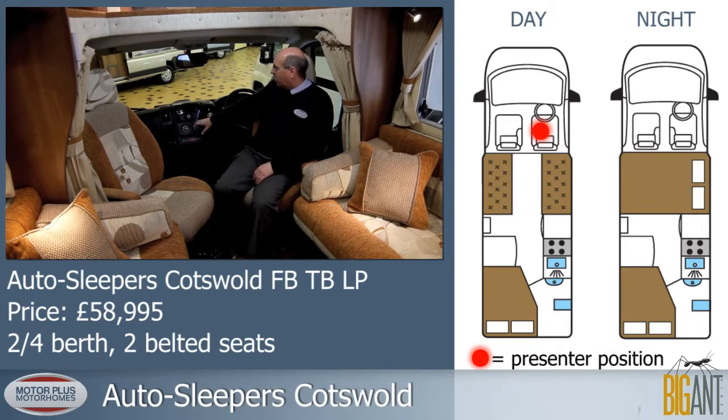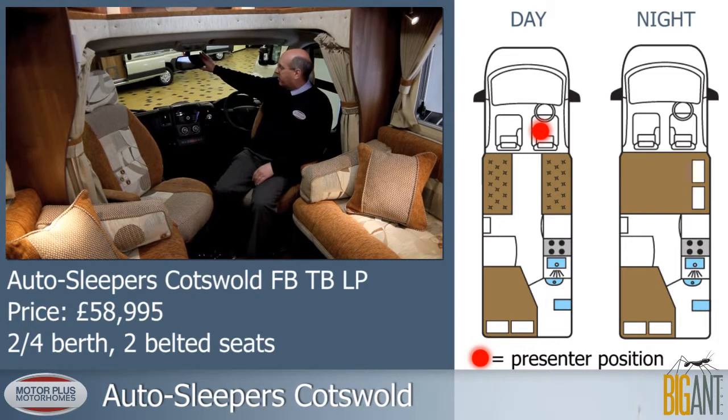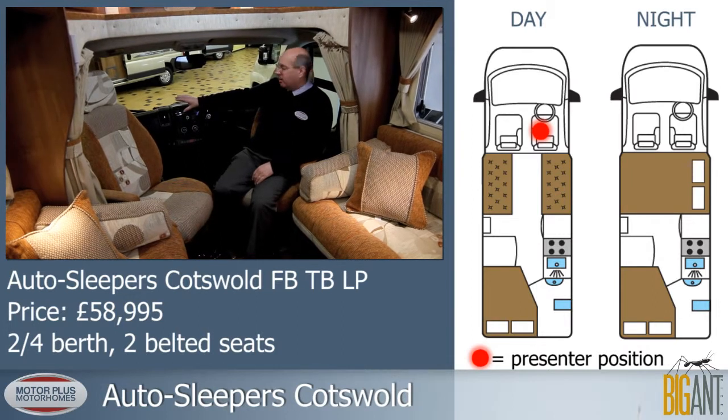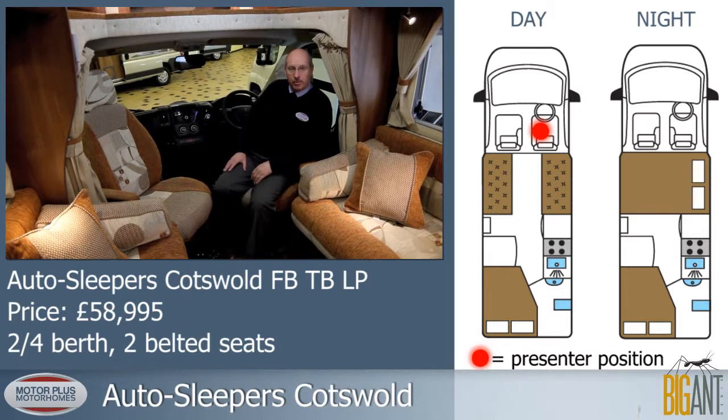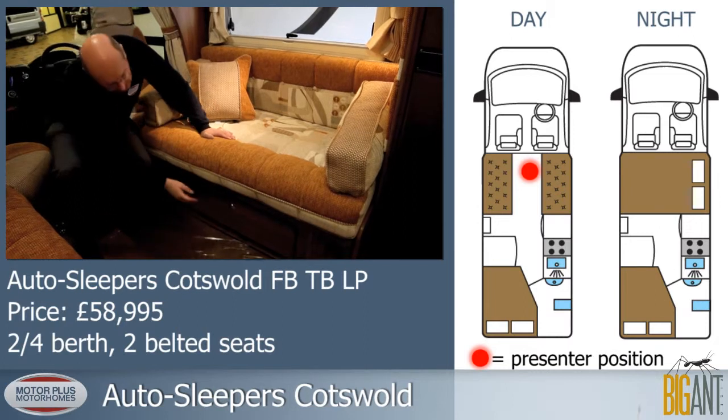With cab air conditioning, cruise control and reversing camera. Passenger airbags are standard, as is ABS braking, electric windows and electric mirrors. Both front benches feature storage space below.